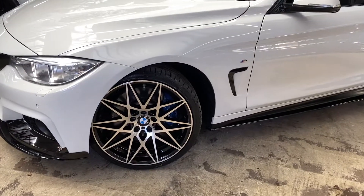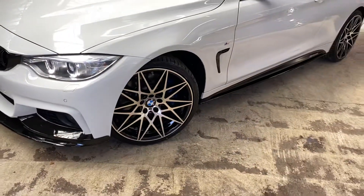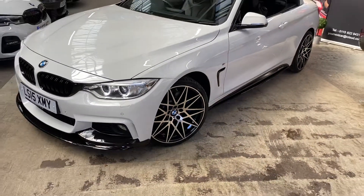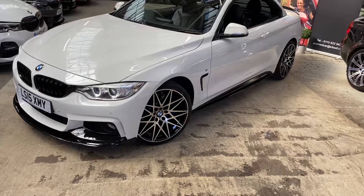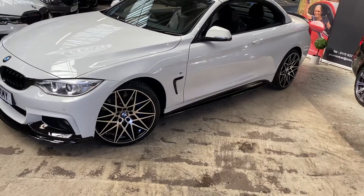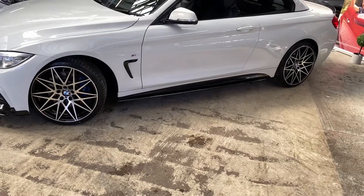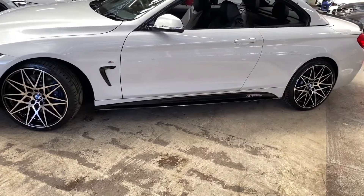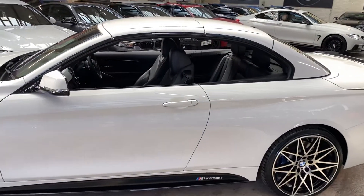Behind those you'll see the M Sport Plus brakes, and on this Four Series Convertible we've got the full M Sport Plus package. We've also got the angel-eye xenon headlamps at the front of the car. Down the side, not only have we got the gloss black air breathers from BMW, there is also our gloss black side bars and satin side vinyls, as well as the YCM performance decals.